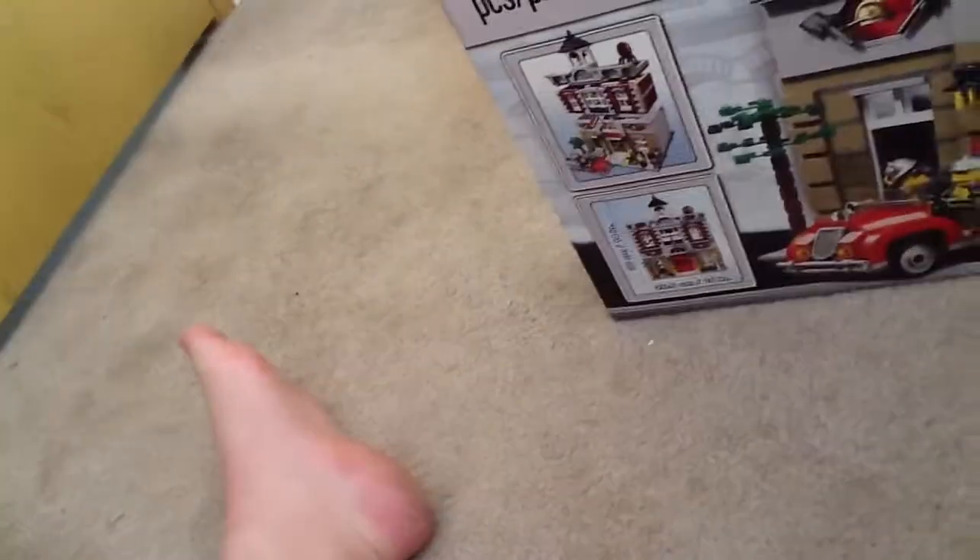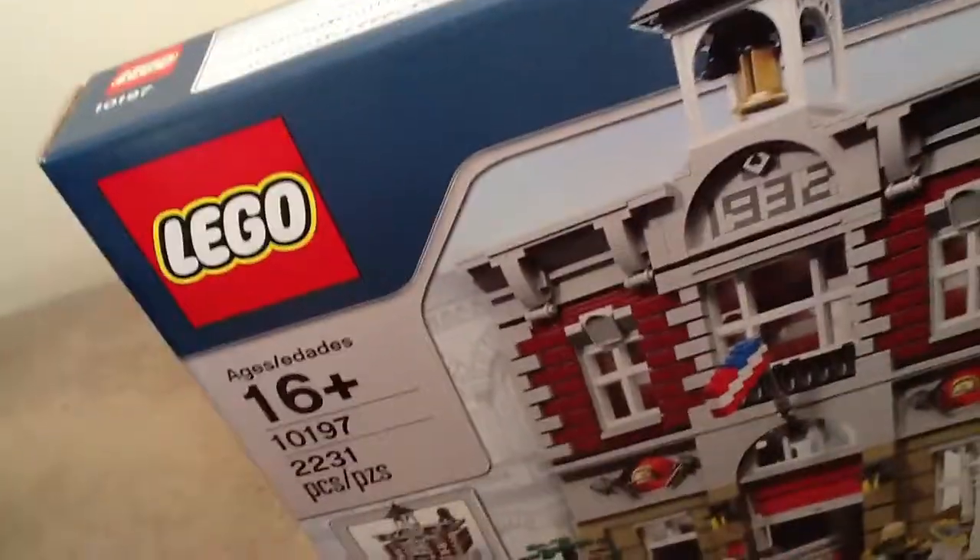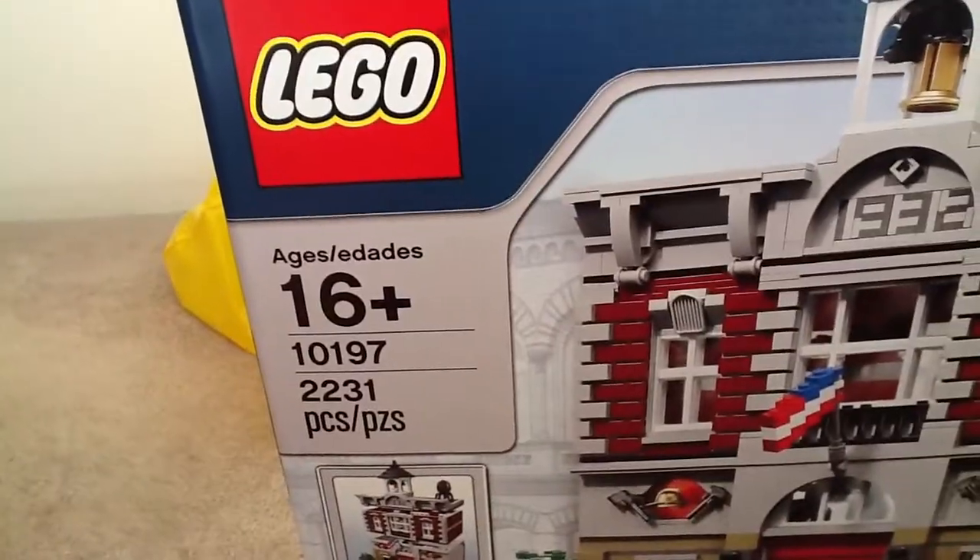The next thing I got was the Fire Brigade. It's not even local — we live out of town of that Lego store. But they told me the set is retiring in December, so I knew I had to get it. Set 10197, 2,231 pieces.